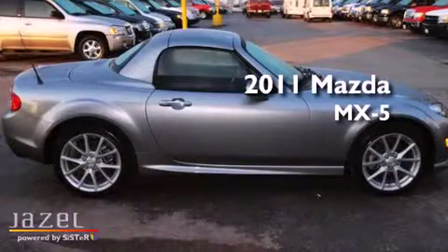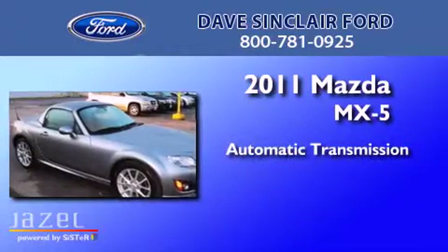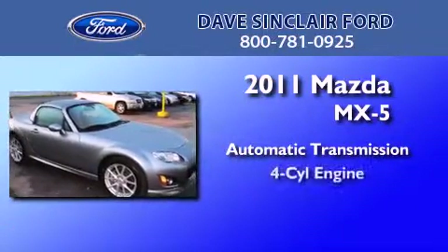This is a 2011 Mazda MX-5. This convertible has an automatic transmission and a four-cylinder engine.